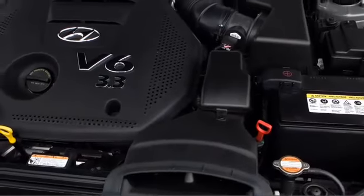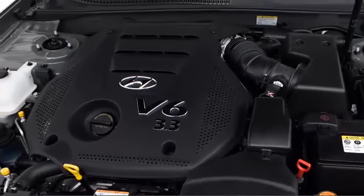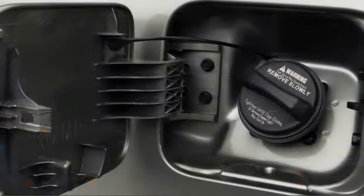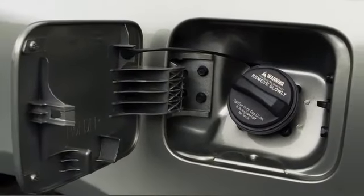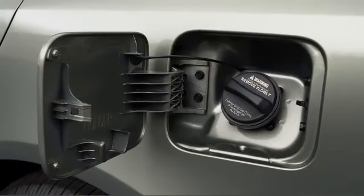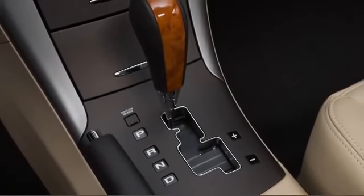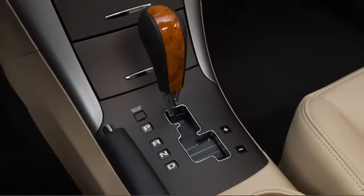Four- and six-cylinder engines provide the Sonata powertrain versatility, the larger of which puts out 249 horsepower while returning an impressive 29 highway miles per gallon. Four-cylinders maximize at 32 highway miles per gallon, backed by either a five-speed manual or automatic transmission.